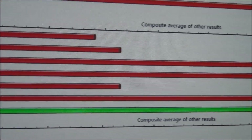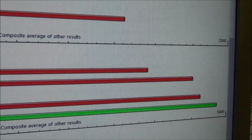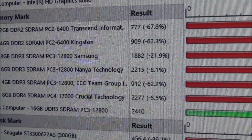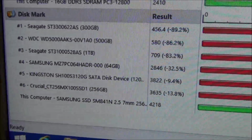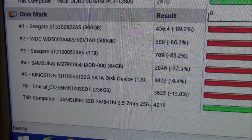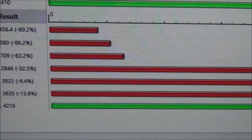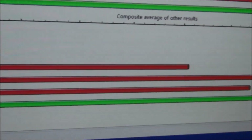There's the memory. And then of course the disc performance. Again, in this instance we're using a 256 SSD — this one's a Samsung.